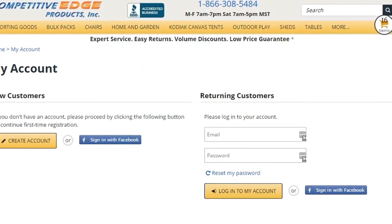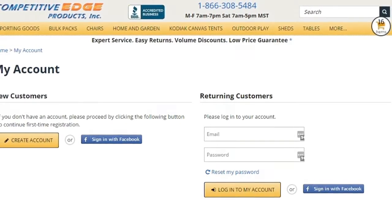If you've forgotten your password, no worries — just click on Reset My Password and we'll email you a new one.